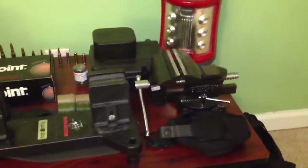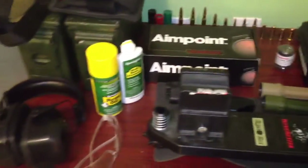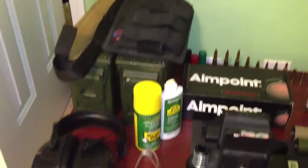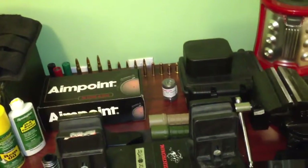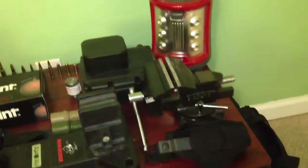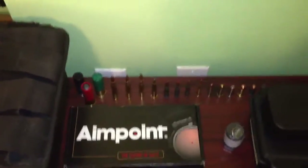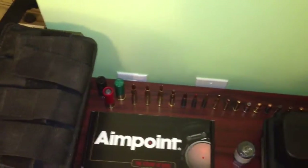I've got some accessories laid out on the table here that represent some of the products I'll be going over — there are some optics, lights, speed loaders, vices, accessories, holsters, different types of cartridges and ballistics information. In a lot of the videos, as you can see back there, we have a lot of the different types of ammunition used and some of the weapons I own.